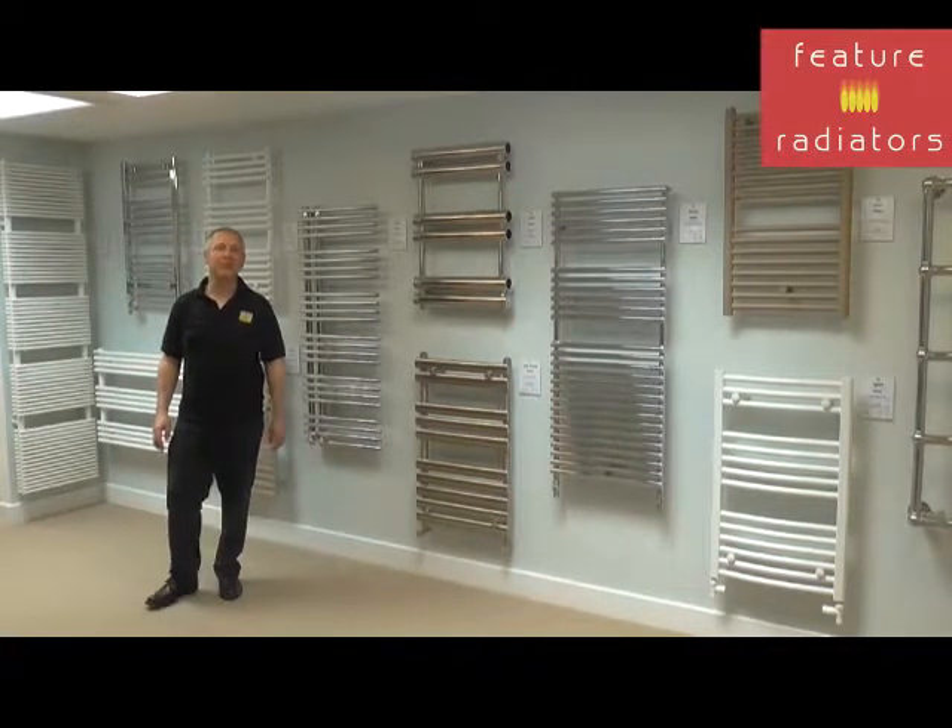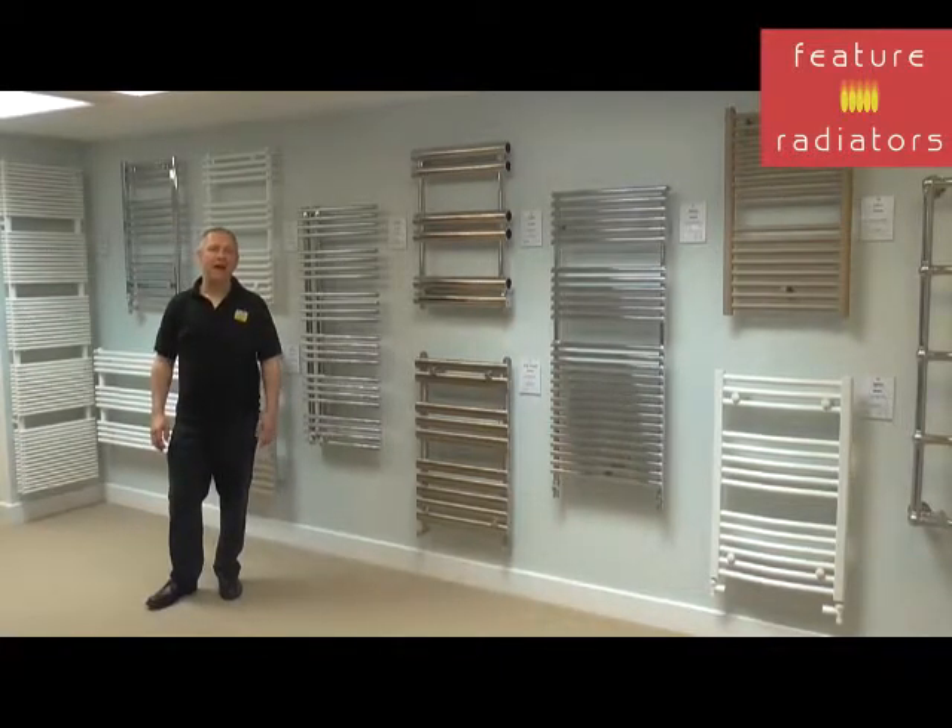Hi, it's Jason from Feature Radiators. Today we're going to take a look at towel rails and whether they'll heat your bathroom.